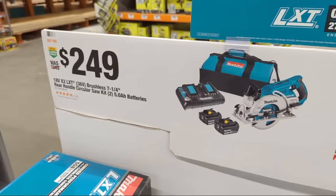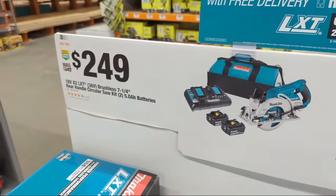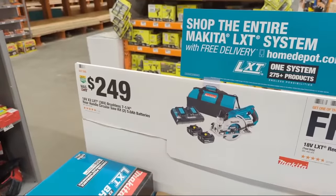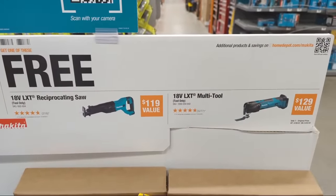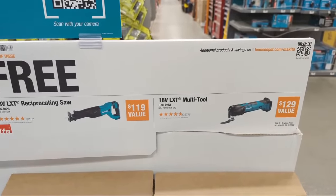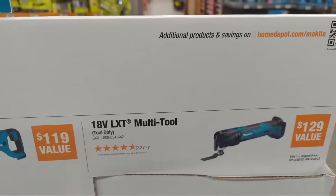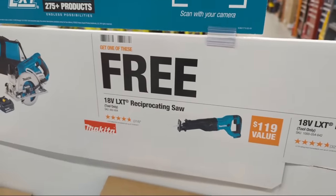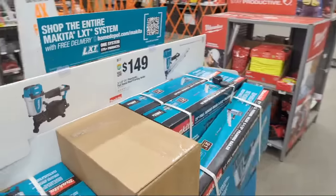In addition to the $249 kit price on that Makita saw, they're giving you a free oscillating multi-tool — not their newest but a good one with very low vibration — or their 18-volt LXT Reciprocating Saw. Makita is offering some real value, and I'd like to see more of it. They also still have pneumatic options: a one-and-three-quarter-inch 15-degree pneumatic coil roofing nailer at $179.